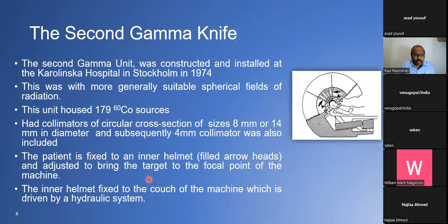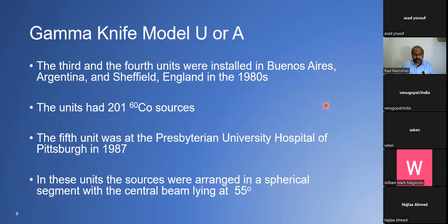The second unit was constructed and installed at Karolinska Hospital in Stockholm in 1974. This had a spherical field, making it more versatile, with about 179 Cobalt-60 sources. The collimators were circular with 8 mm and 14 mm diameters; later a 4 mm collimator was also made. The patient was fixed at the inner helmet and adjusted to bring the target to the focal point where all the Cobalt-60 beams converge. The third and fourth units were installed in Buenos Aires, Argentina and in England in the 1980s, with 201 Cobalt-60 sources.